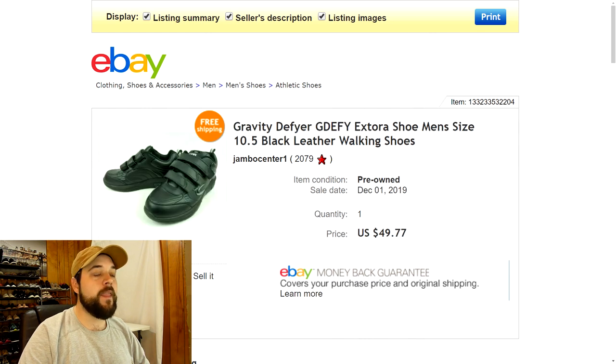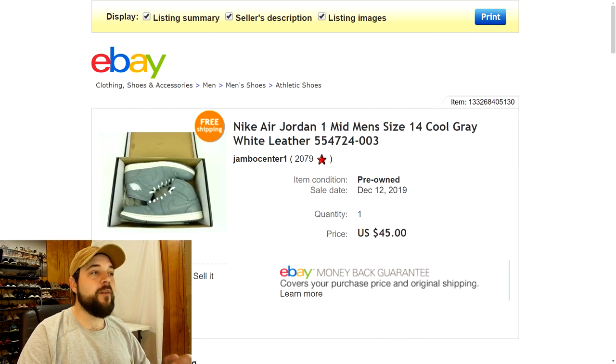Next up are a pair of Gravity Defyer shoes — kind of like walking shoes, orthopedic shoes. I picked these up at the Goodwill for four dollars and they were in very good condition, almost like new. They sold for $49.77 with free shipping, exactly what I was asking, and they sold relatively quick. Pretty good item there — definitely a good brand to look out for in the future.